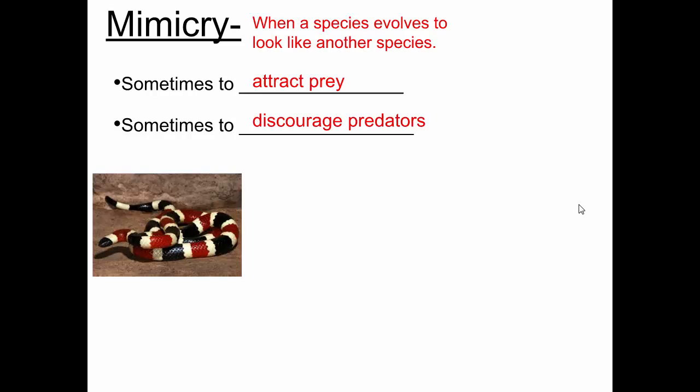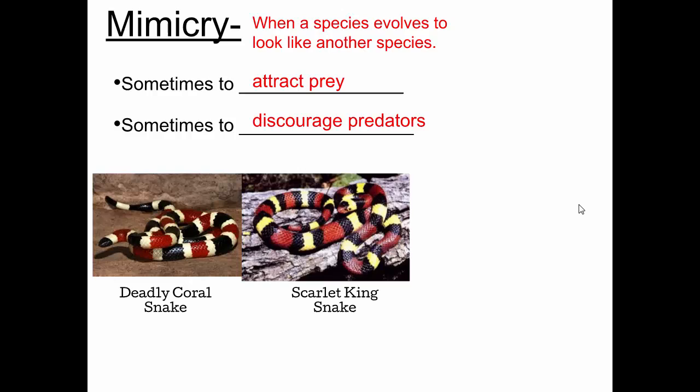This is another snake — the scarlet kingsnake. It is not at all poisonous; it's harmless. However, it has evolved to mimic the coral snake. That's an advantage because just like predators avoid the coral snake, they will also avoid eating the kingsnake, even though it's not actually poisonous. So that's a helpful adaptation that this kingsnake has.